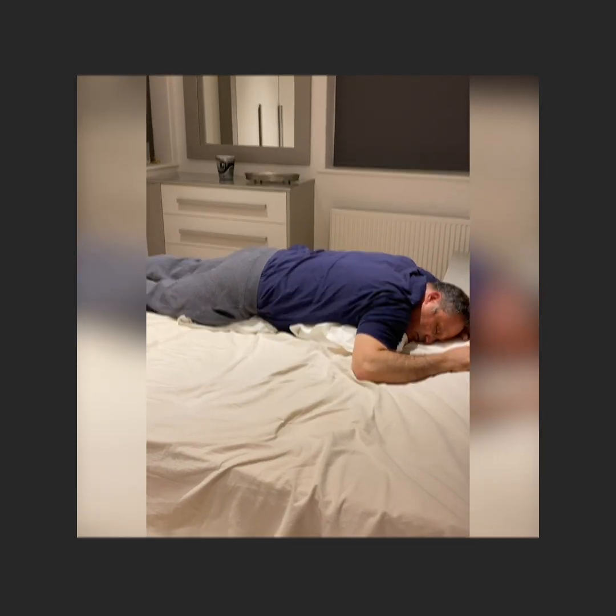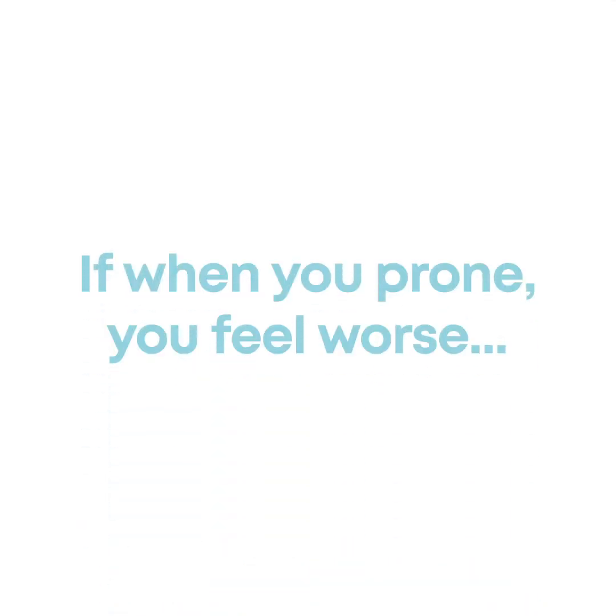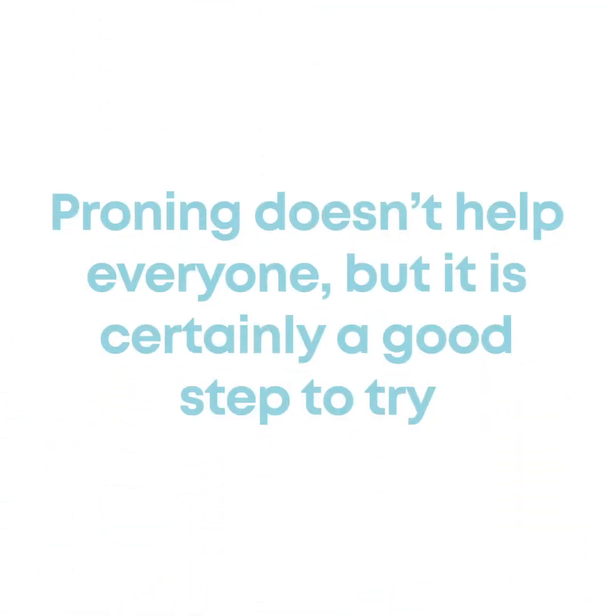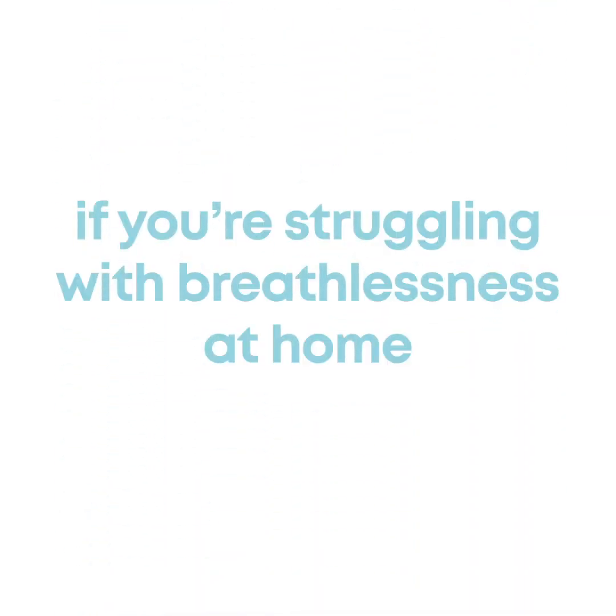You can see this demonstrated in the next video. If when you prone you feel worse, then you must roll over and lie on your back. Proning doesn't help everyone, but it is certainly a good step to try if you're struggling with breathlessness at home.